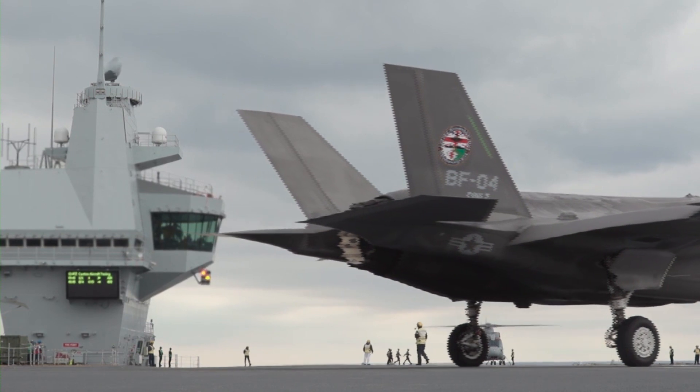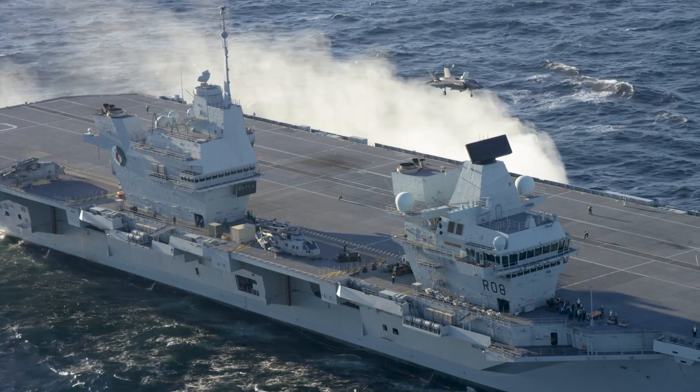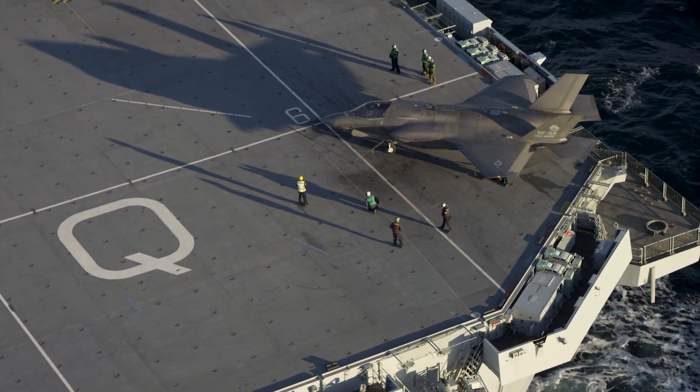With a planned complement of 36 F-35s and 4 helicopters, the Queen Elizabeth will be able to project power and deliver ordnance wherever it is needed across the world.